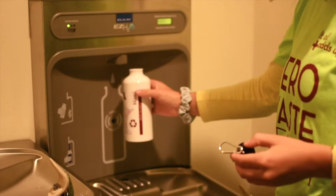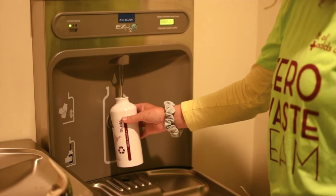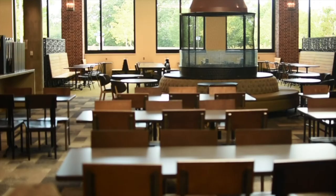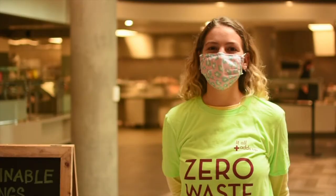Americans throw away 25 billion disposable cups per year. The Choose, Reuse, and Win program encourages the use of reusable beverage containers. University of Minnesota Dining Services has integrated a program into campus life using a smartphone app, barcodes, and reusable containers to track use. Each time you fill and scan the barcode on campus, you earn points towards a reward.